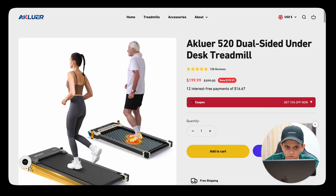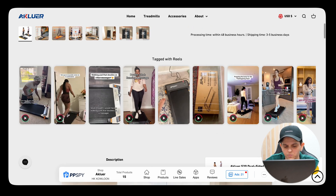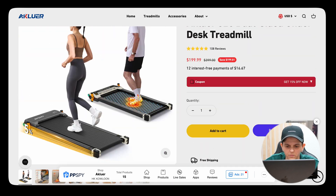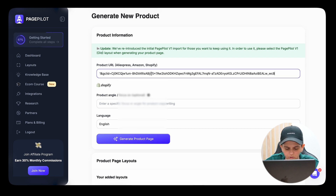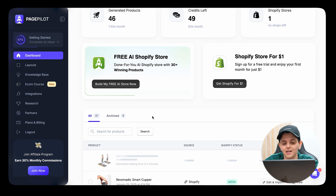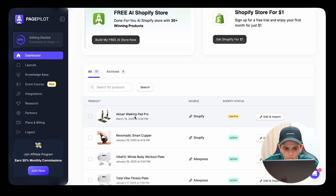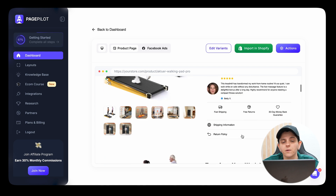Say for example this is one of my competitors generating a lot in sales — I'd go to Page Pilot, copy their URL, paste it in, and click 'Generate Product Page.' The estimated time is about three minutes and it literally builds your landing page. Once it's done, click 'Edit and Import' and you can see it literally built you a landing page in seconds.